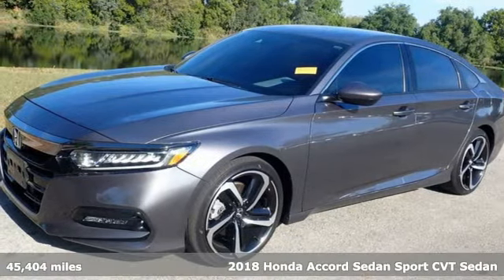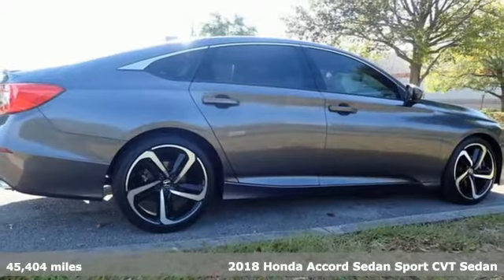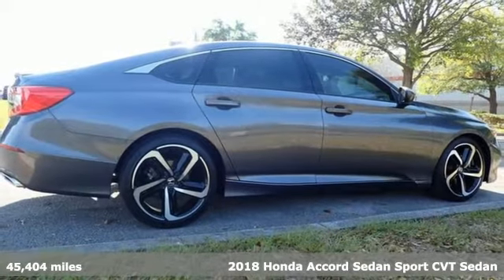Here's a 2018 Honda Accord Sedan. Honda's created some of the most admired vehicles on the planet.